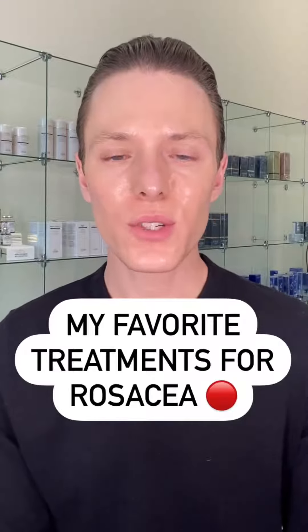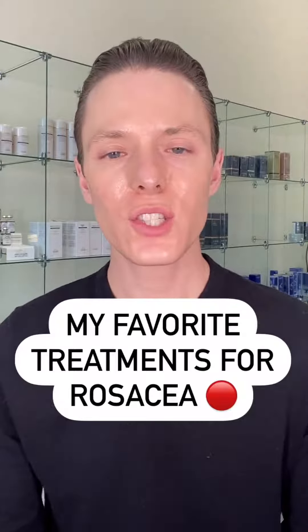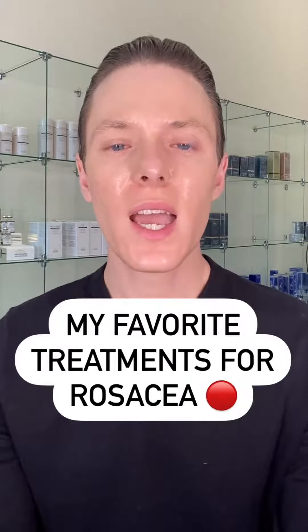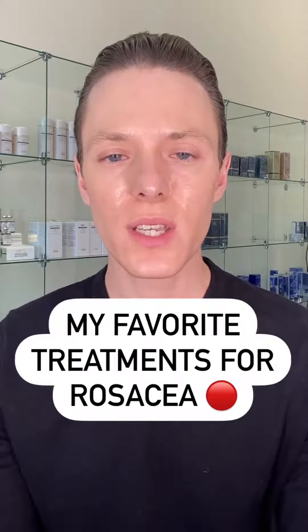April is known as National Rosacea Awareness Month, so I wanted to share my top three treatments for rosacea with you guys. But first, I also wanted to mention that rosacea can be very tricky. It is managed, not cured, similar to acne, so it's important to have a good skincare regimen and do the right treatments.